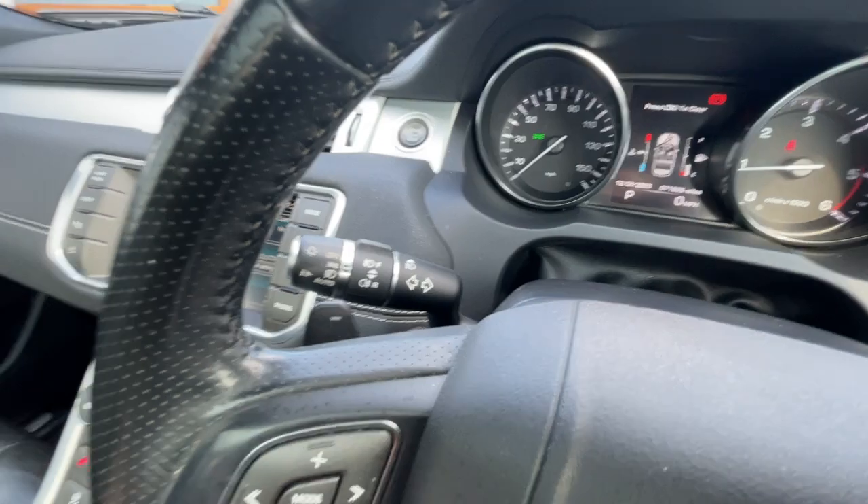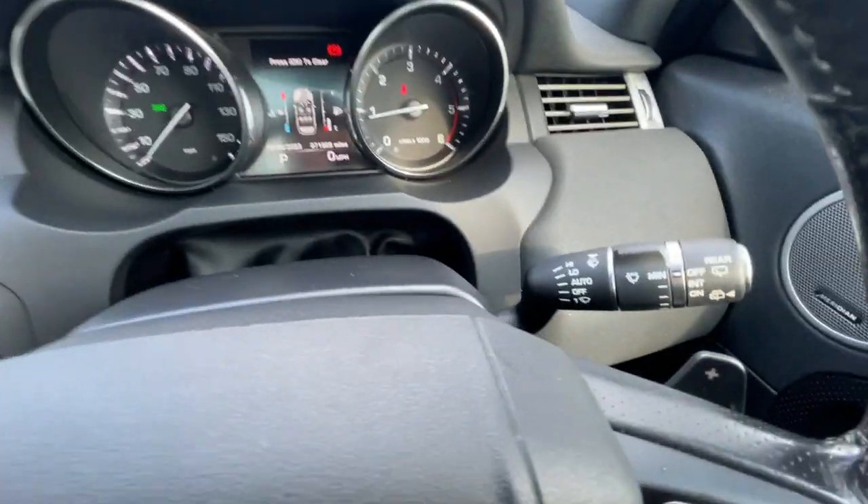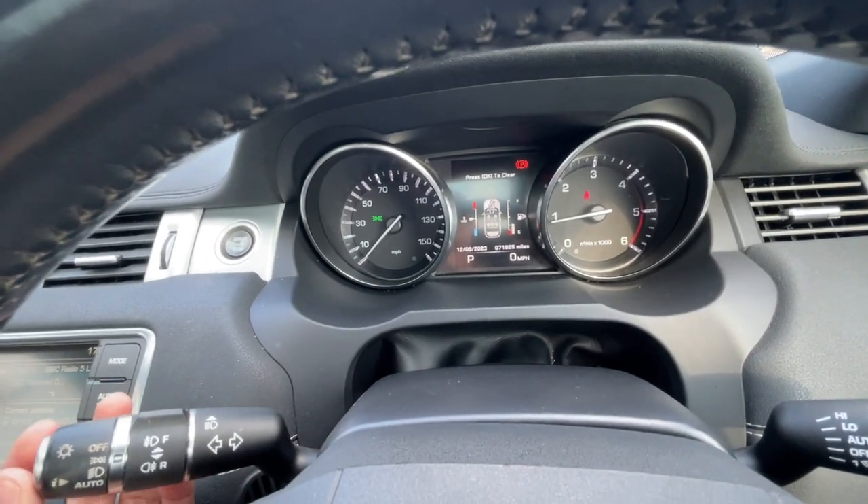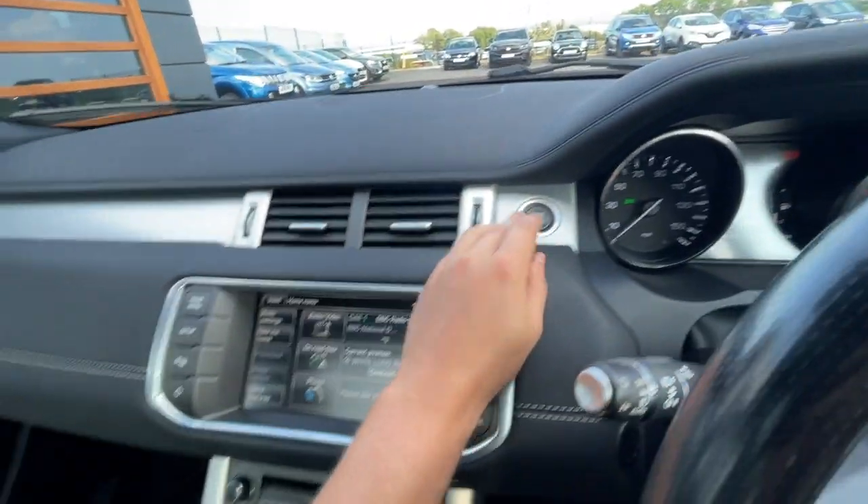Gear shift paddles on the right and on the left with the automatic headlights and wiper feature. It's got 71,925 miles on the clock with a digital speed display, and keyless push to start.